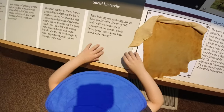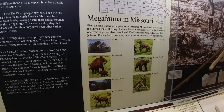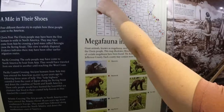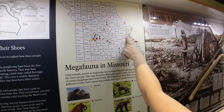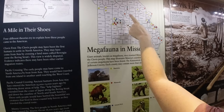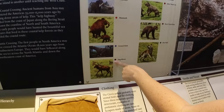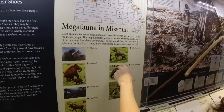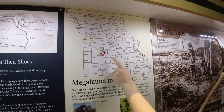Giant animals once roamed Missouri and were hunted by the early people. This map illustrates Missouri counties where fossil remains have been found. The mastodons have been found all over the state — as far north as Holt and as far south as Perry. And then you have the mammoths — those are the big ones. We've got a few of those here. The ground sloth in Jefferson County. Stag moose. And a saber-toothed cat — not in Jefferson County, but a little bit further south and west.